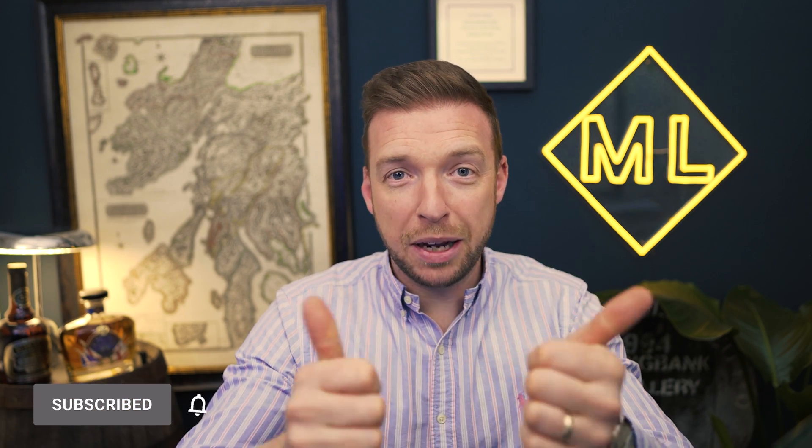Thanks for watching this video. If you like this sort of content, make sure you give the video a like and subscribe, because we've got loads more interesting content about whiskey collecting and investing just like this.